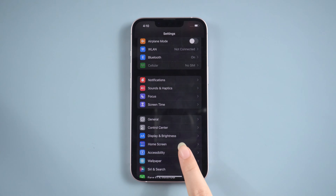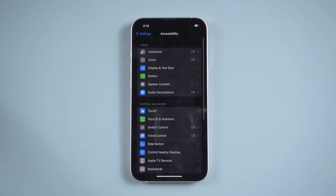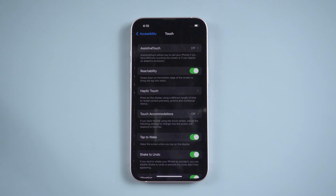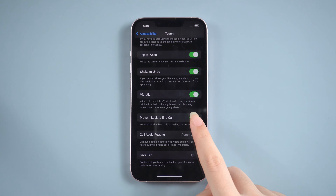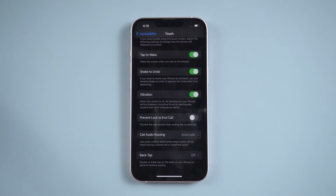So you can check Settings, then tap Accessibility, tap Touch. Find the 'Prevent Lock to End Call' option and then close it. This tip will prevent you from accidentally cutting out during calls.